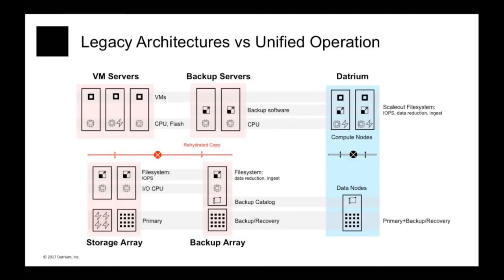This slide shows how we simplify the legacy architecture. On the right, you have a legacy architecture composed of a primary storage array, a backup array, x86 servers running virtualization — vSphere software or perhaps KVM — and backup servers that only execute backup software. On the right, we have a simplified Datrium system. As you can see, a lot of components are replicated in the legacy architecture and could be optimized out. This is true for both hardware and software.